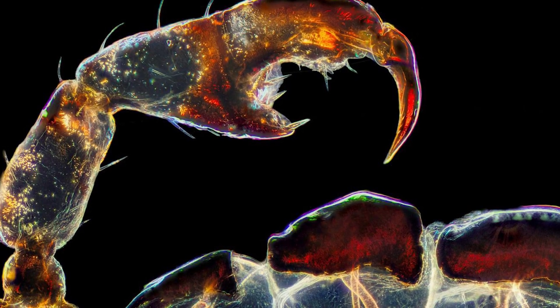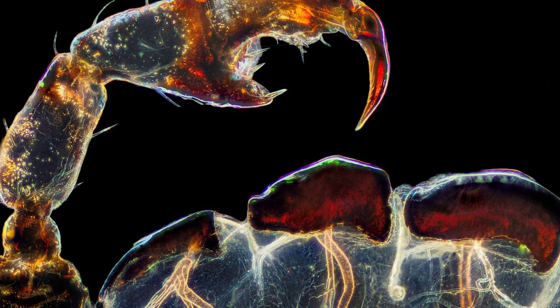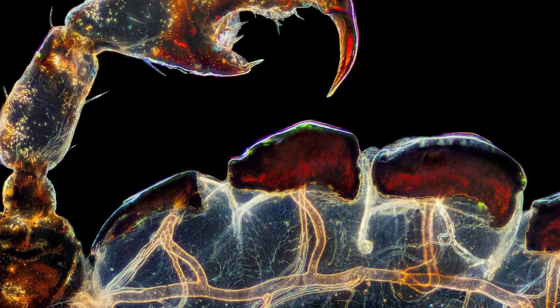Third place goes to Frank Reiser, for a very beautiful picture of a leg, a claw, and the respiratory system of a typical louse. And so next time you hear about lice, or if you actually know someone with lice, maybe show them this picture.